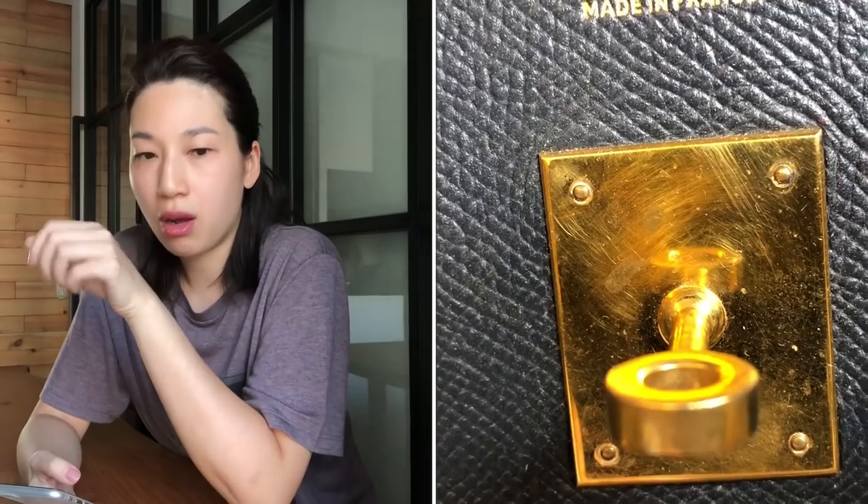Next question: can the hardware be cleaned up during the spa service if it's scratched or discolored? They do not fix scratches or discoloration. For my vintage Birkin, the hardware — the turn lock — was in terrible condition and they just offered replacement. So they would replace hardware; they would not do anything to repair your old hardware. They'll either offer to replace it or leave it as is.